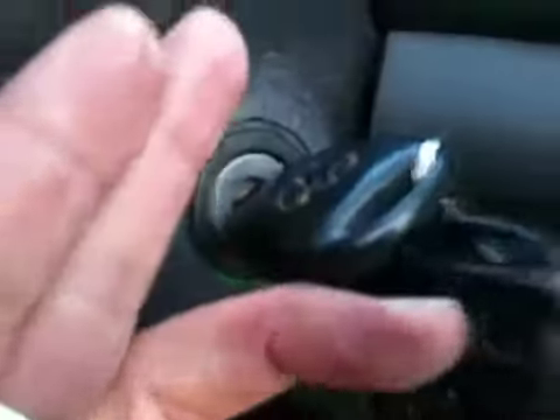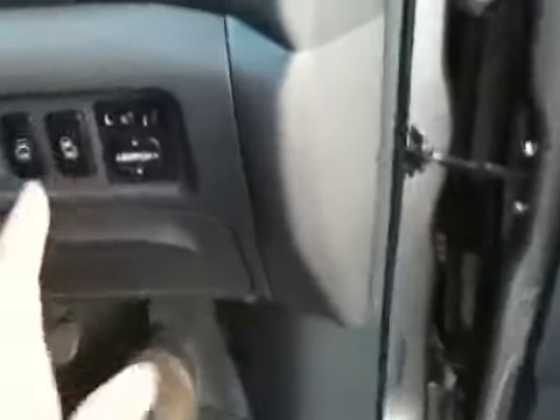It also comes with two power sliding doors and two keys with central locking. Both the right side and left side have power slide doors. It also comes with a twin sunroof and twin monitor.